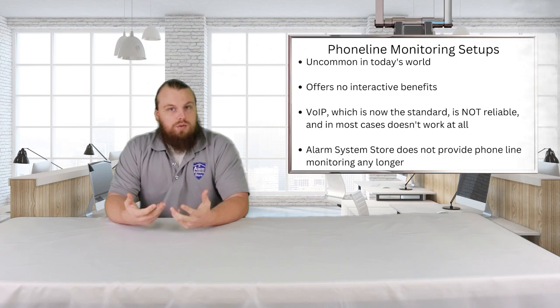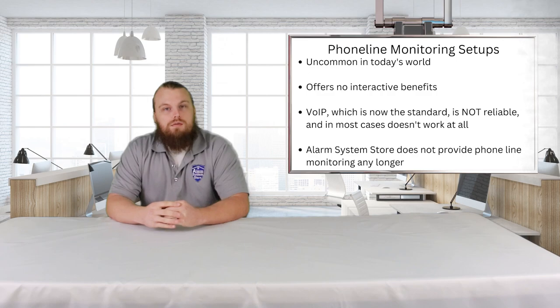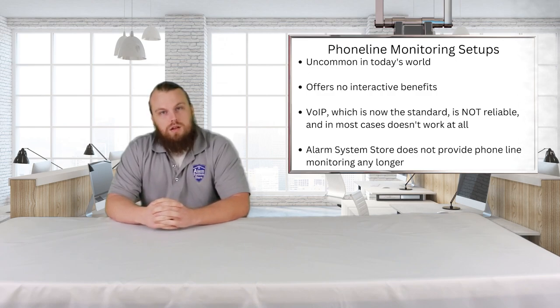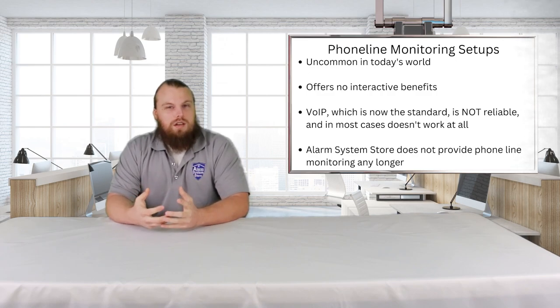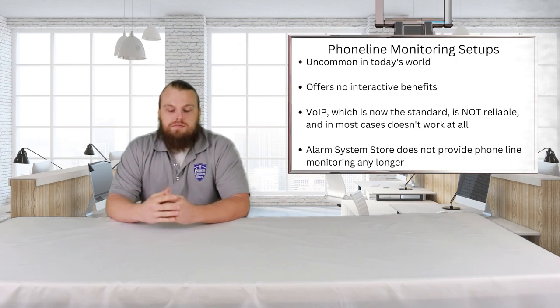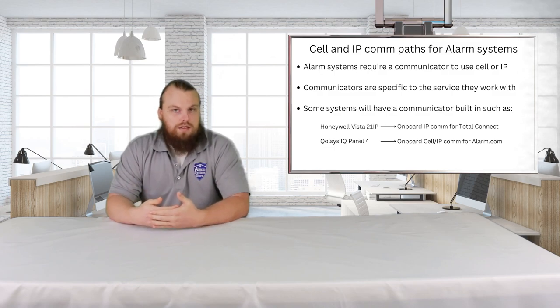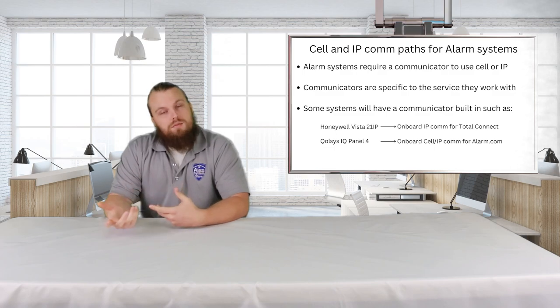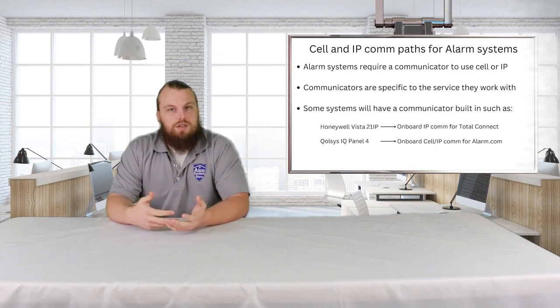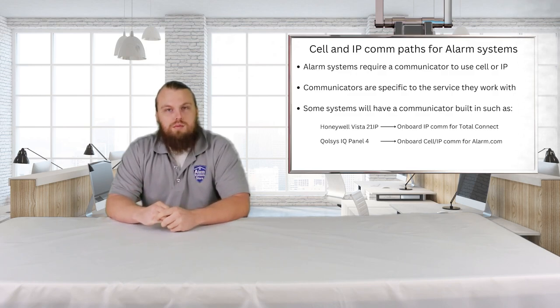There are three different methods of communication you can use: an analog phone line, cellular, or the internet. Nowadays, because phone lines are becoming a dying breed and most people don't have them anymore, and voice over IP is not a reliable method, we're going to focus on the cellular and internet aspects of communication for alarm systems. To create that communication path, you have to have a module on your system. Some systems come with that built-in; some require an additional add-on module that gives you either cellular or internet-based capability.